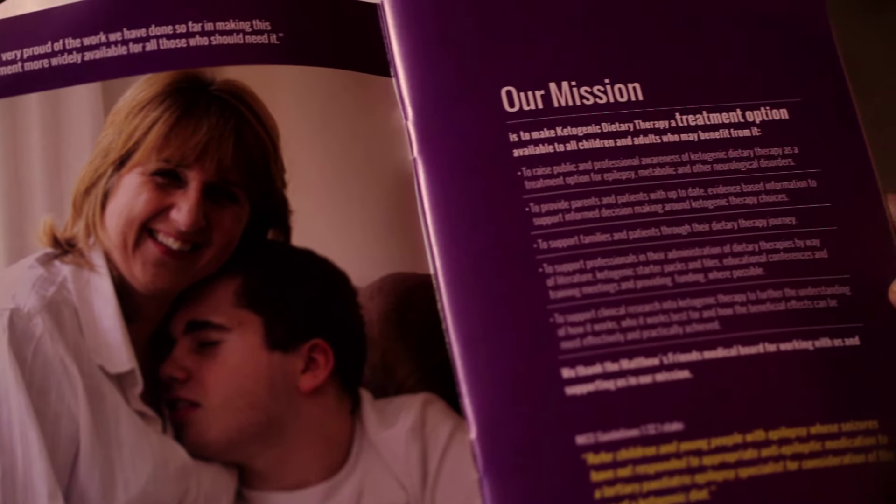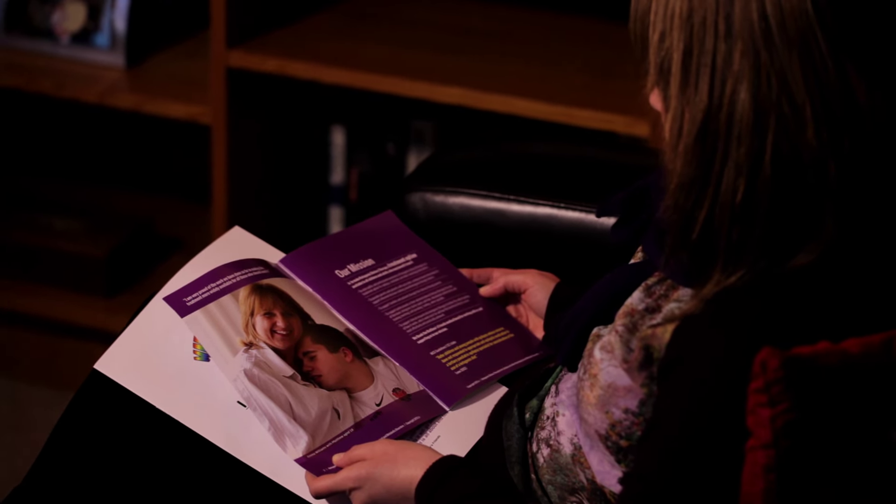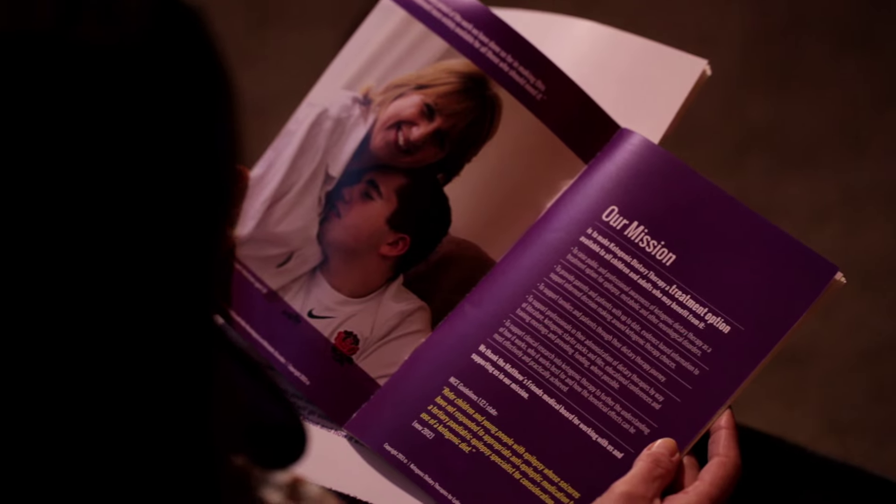For anybody looking to start a ketogenic diet, the biggest piece of advice I would give is that they need to get some knowledge — find out as much information as possible, look at the website, talk to other families if you can, perhaps chat with families that may be part of your dietetic clinic. This chapter will hopefully give you some ideas on how to manage the diet on a day-to-day basis.